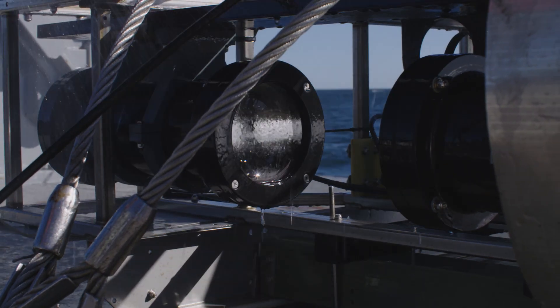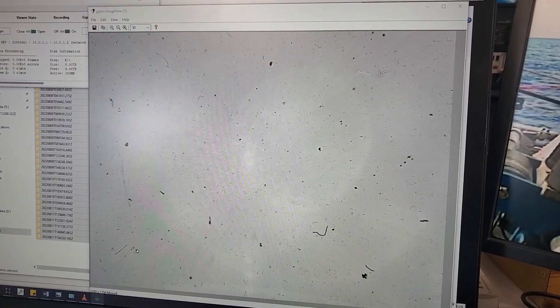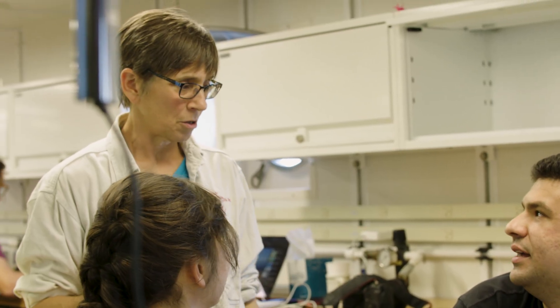We deploy this high-resolution imaging system called Stingray, and it captures really detailed images of the organisms and also captures the environment — the basic parameters of where they're living. For instance, just on this cruise we've already seen a dense patch of sea butterflies, or pteropods, right near the surface.